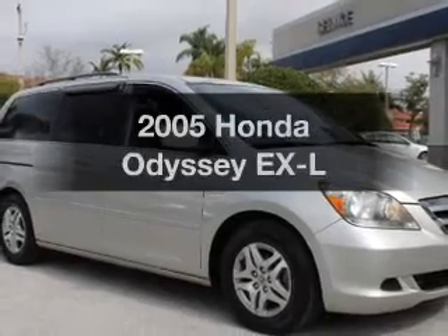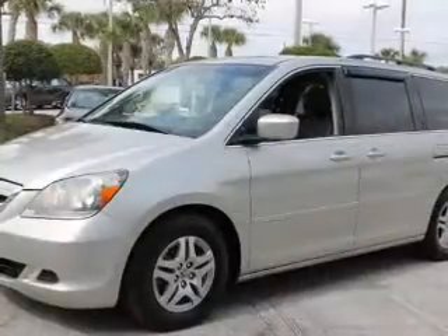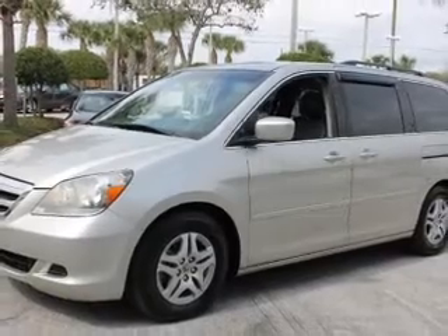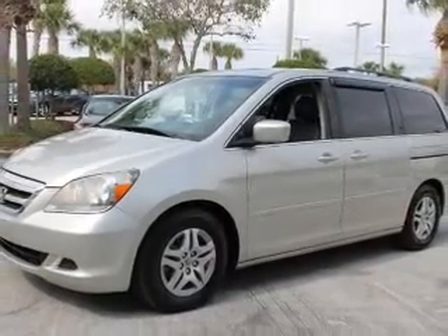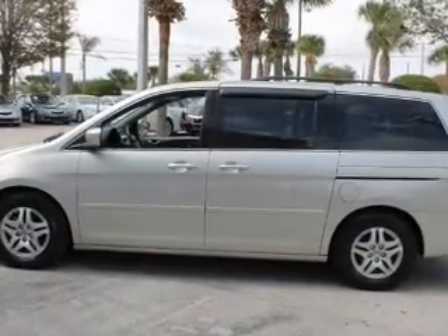Imagine yourself in this 2005 Honda Odyssey. If you're looking for a first-rate auto, this one could be yours today. With a reliable six-cylinder engine driven by a five-speed automatic transmission, premium wheels give a more luxurious look.